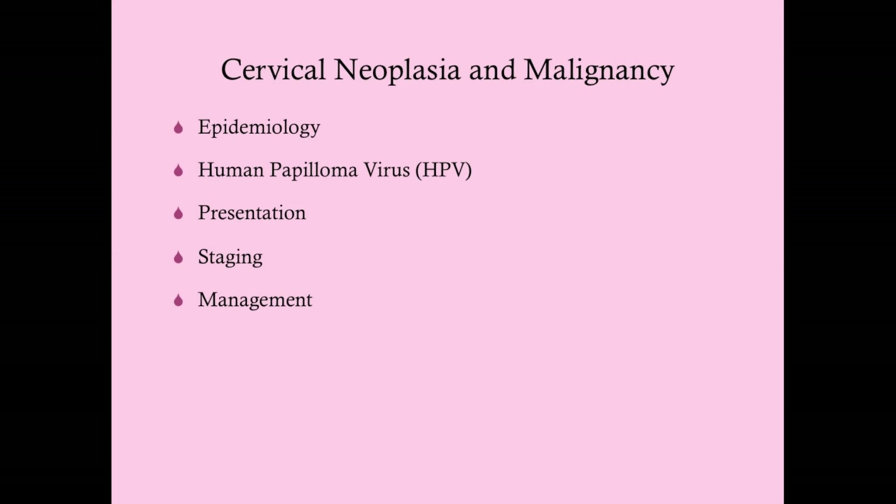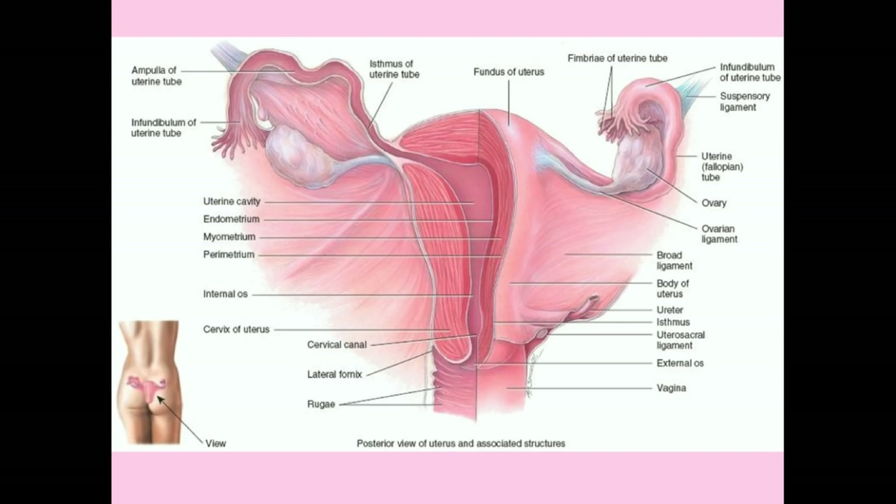In this section on cervical neoplasia and malignancy, we'll cover epidemiology, interesting facts, human papillomavirus as the causative agent of squamous cell cancer of the cervix, presentation, staging, and management.